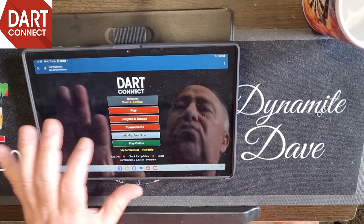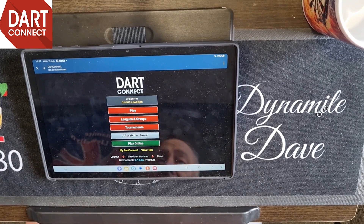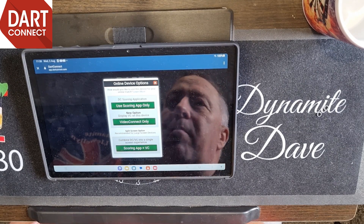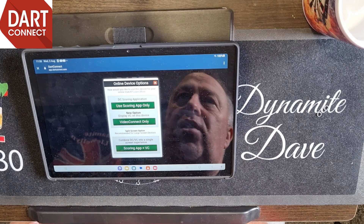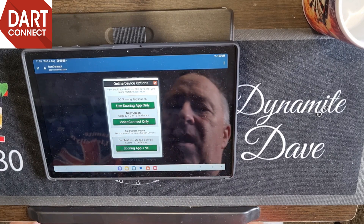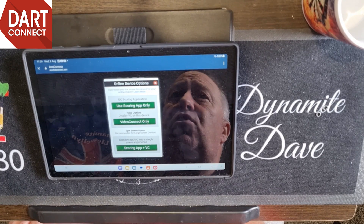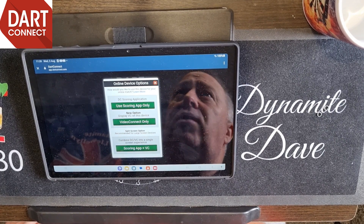This app is just mind-blowing. You've got all matches saved, so you can go there and look at all the matches you've ever played. You can also play online - you'll probably use this most of the time. Using scoring app only, you can set a game up with your mate down the road over WhatsApp. Two of your mates are playing - say Sam and Bill - and Dave wants to watch. He gets in touch with whoever set the game up, they generate a video connect code, and Dave can watch their game live.